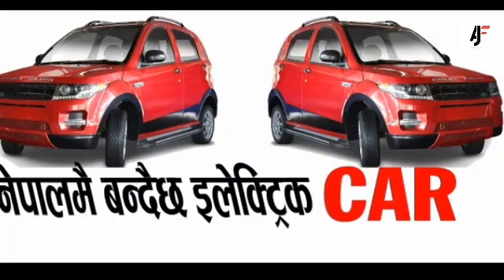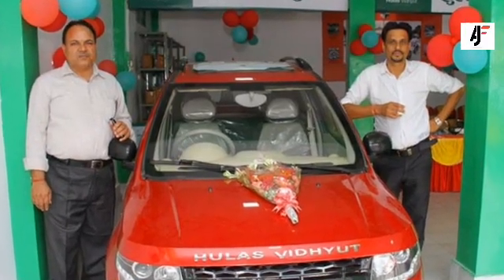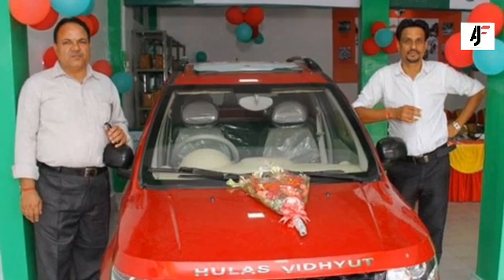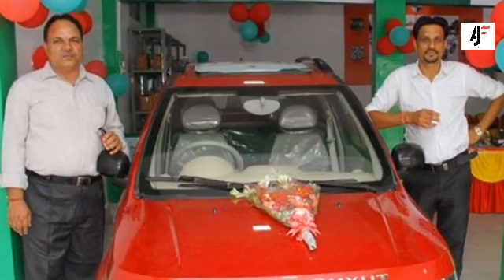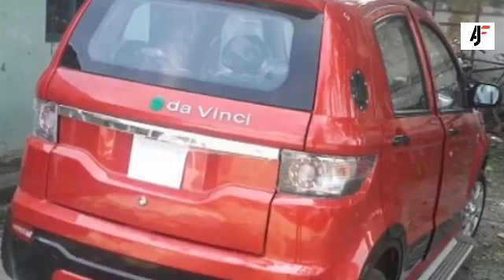Talking about the styling, it's polarizing. Hula's is going for a mix between Land Rover and Maruti Suzuki Wagon R — basically a strange hybrid between an SUV and a hatchback. As for how it looks, that's totally up for you to decide.